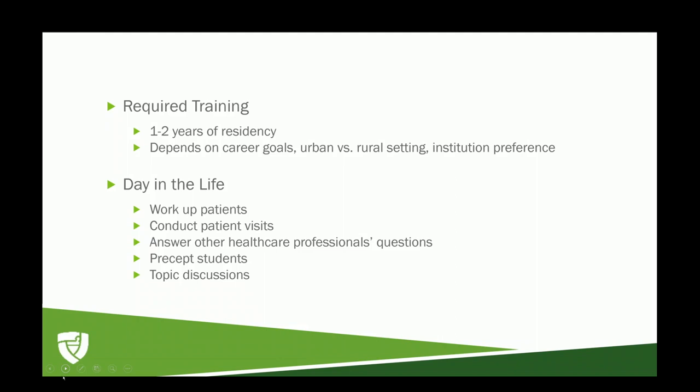A real day in the life would start with working with patients, looking at your panel for the day, what appointments you have coming in, and making sure you're ready for those visits. Then actually going ahead and conducting the patient visits. At my institution, the visits usually take about 30 to 60 minutes, the majority of which are in person. However, there are some shorter follow-up visits that can be done over the phone.